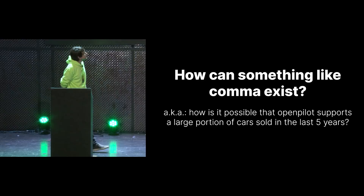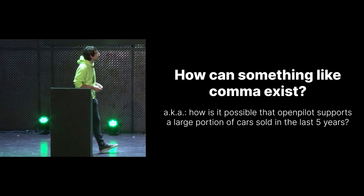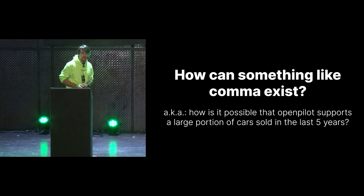Today we're here to answer the question: how can something like Comma exist? We support most of the cars that have been shipped in the last five years, and how does this actually work? Because if you think about it, we have all these different brands. They all work slightly differently. You would think they would all have different standards. But somehow we managed to build a system with only a few engineers which works on most of the cars sold in the last few years.